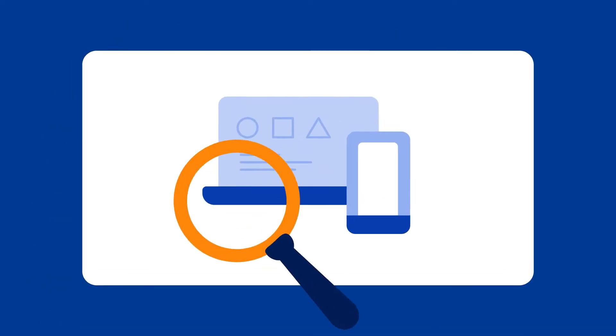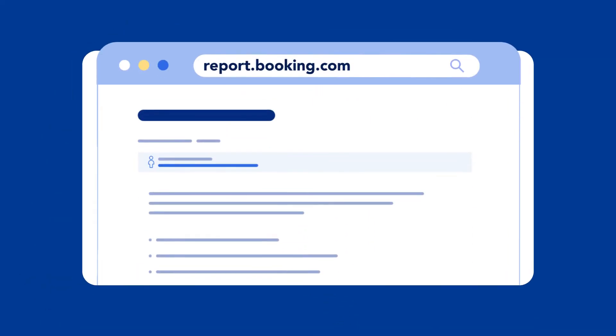We'll discuss how Booking.com supports you in keeping your business cybersecurity, as well as cover some of the essential best practices on how you can take part in strengthening your online defenses. And lastly, you'll learn how to identify and report a cybersecurity breach. So, let's get started.